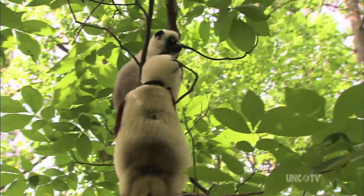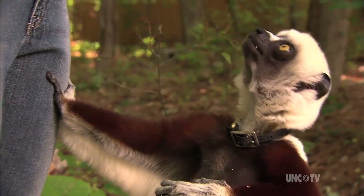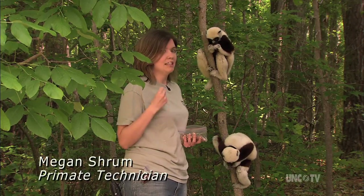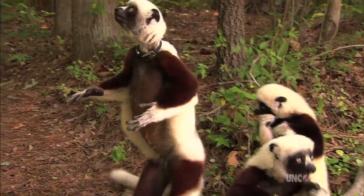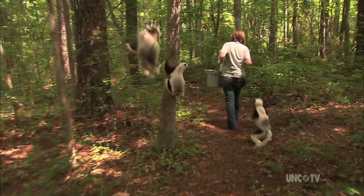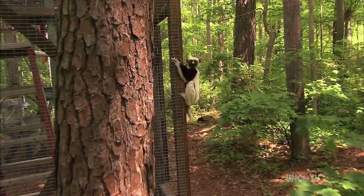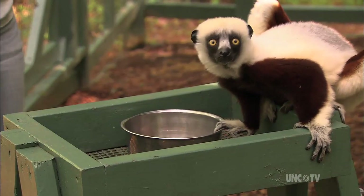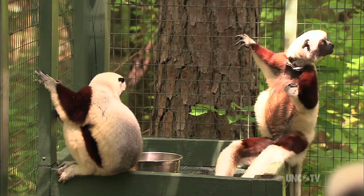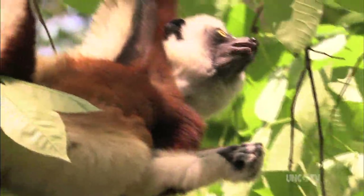These are Coquerel's sifakas. They live out here in a natural habitat enclosure at the Duke Lemur Center, and I'm giving them peanuts as enrichment — they're soft enough that the lemurs can't just eat them right away; they have to actually work for them. They have very long legs in proportion to their bodies and can leap up to 30 feet between trees vertically. The sifakas get folivore chow along with vegetables like onions, green beans, cucumbers, and broccoli. They eat mostly leaves while out in the wild.